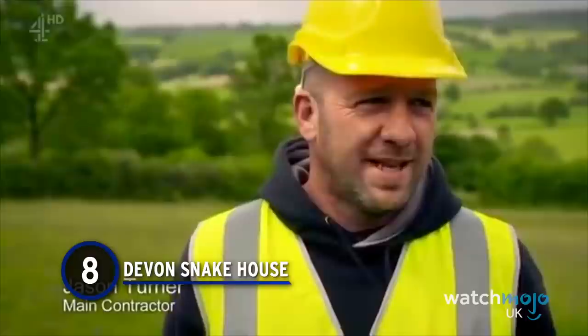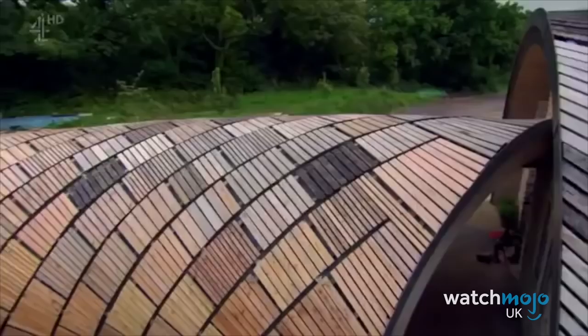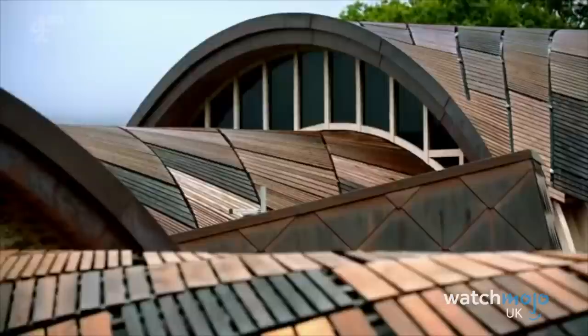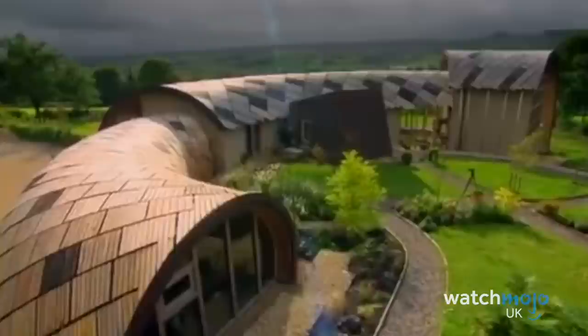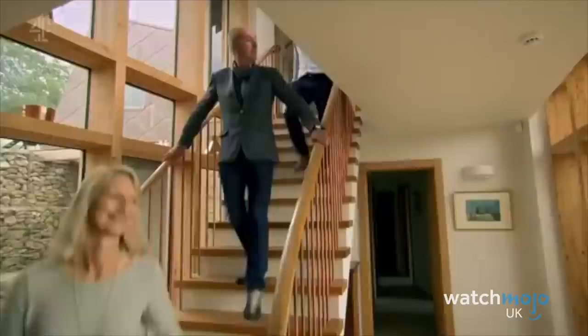Number 8: Devon's Snake House. Also nicknamed the Spiral House or Fossil House, Devon's Snake House was intended by Stephen and Elizabeth to fit in with the natural landscape. They ran into problems right away, only budgeting £600,000 for the build, which Kevin estimated should cost more than double that — around £2 million. They did go over budget, but only by an impressive £200,000. It only took them two years to complete the construction, despite a big delay on their initial timeline, and it was just as stunning as the design suggested.